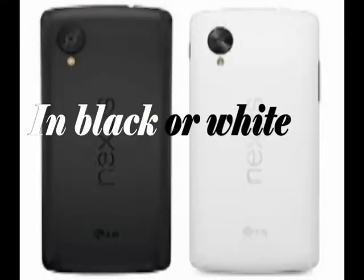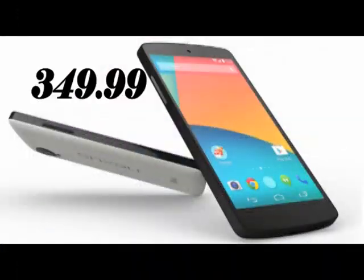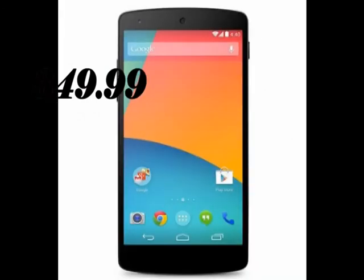With a Snapdragon 800 processor, the Nexus 5 is plenty fast. And here's the best part — the Nexus 5 is only $349.99 on contract.